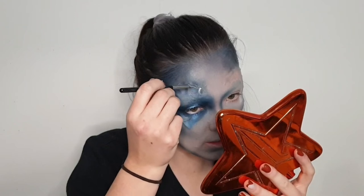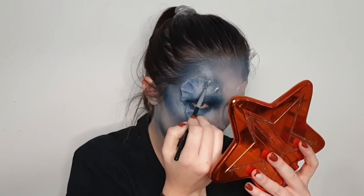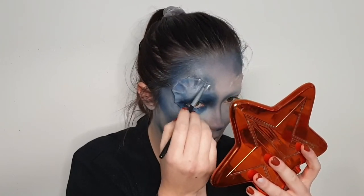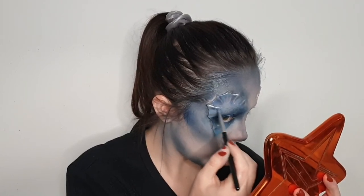I painted the edge of the prosthetic as well as the boning part in between the web areas, just painting around the edges to make them stand out a bit more.